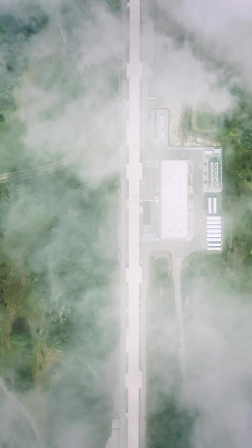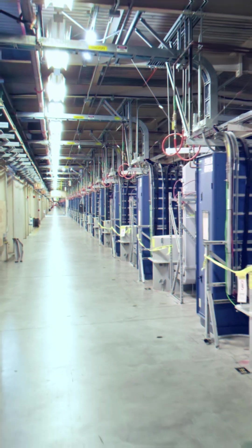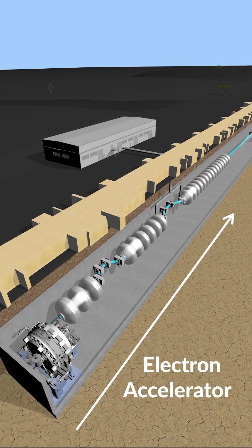What's hiding under this long building? You may have heard that it's a particle accelerator, but actually, the building serves as a powerhouse for the accelerator. The actual accelerator sits 10 meters below the ground and propels electrons to reach nearly the speed of light.